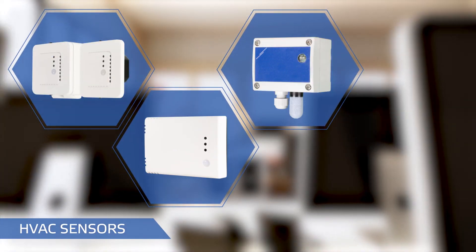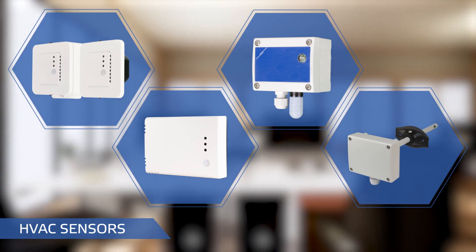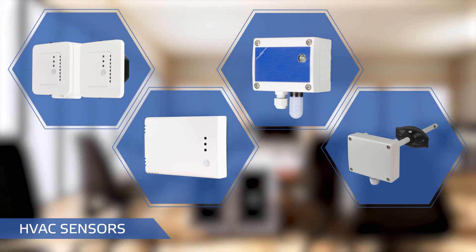Our HVAC sensors measure and regulate indoor climate. They are indispensable to create your perfect environment.